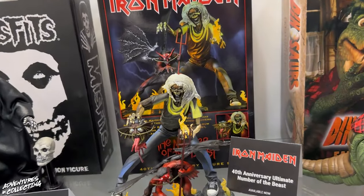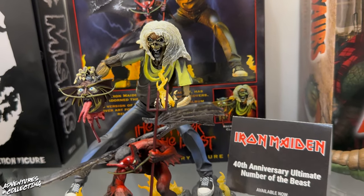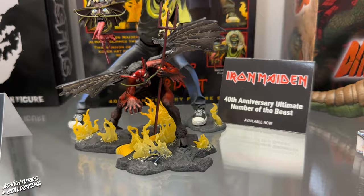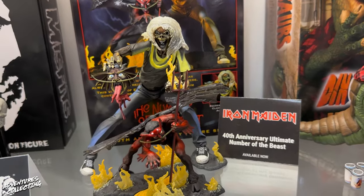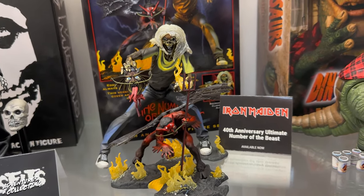Next to that, we have Eddie — the return of Eddie to the ultimate line. Of course everyone knows that Randy is the biggest Iron Maiden fan, so for the 40th anniversary we had to do a remaster of these. That's the 40th anniversary Number of the Beast set up so that you can recreate the album cover yourself.